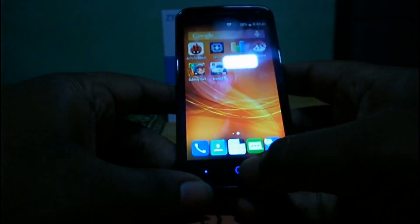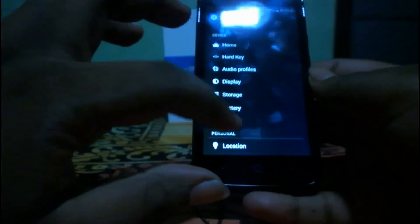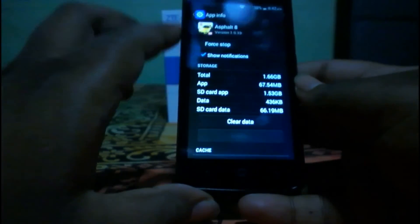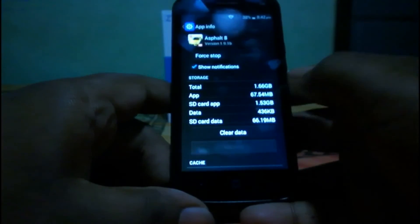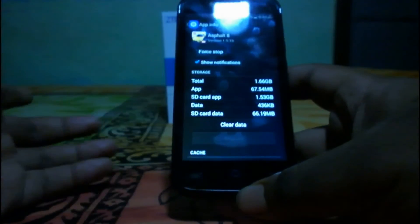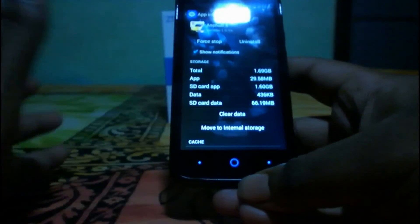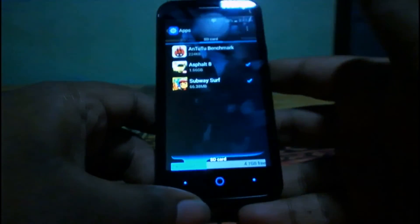I'm also going to show you that apps and app data can be moved to the SD card. Let's go to the app segment. Here is Asphalt 8 — we can move the app and app data to the SD card. Already 1.52 GB of data is on the SD card. Now we're moving the full app to the SD card, which will take about 1 to 2 minutes. You can see the app has moved to the SD card successfully.